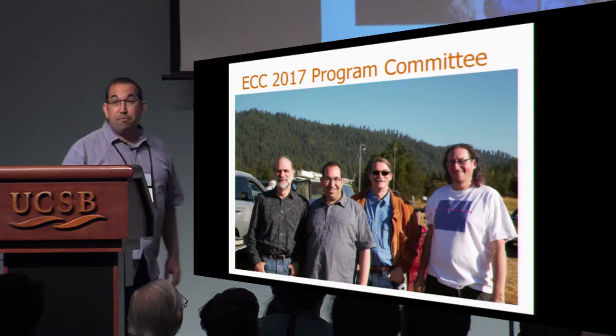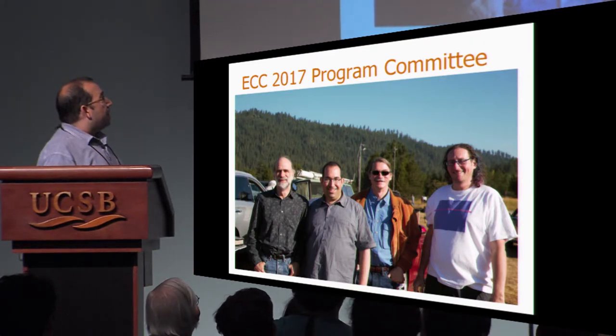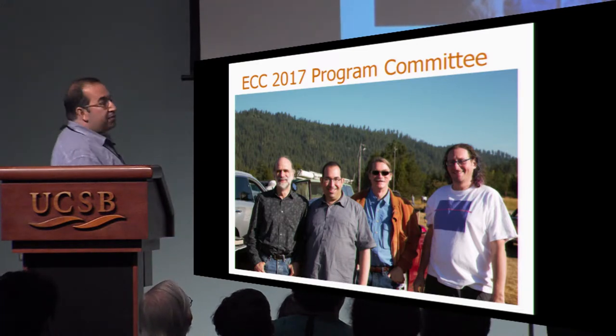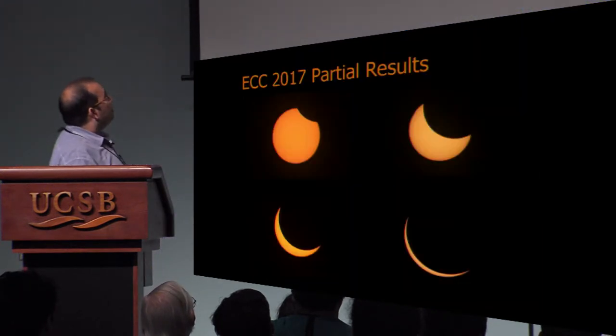Here's the program committee for ECC 2017. That's also everybody who submitted, so our acceptance rate was 100 percent. But what you really want to know is the results, right? That's the important thing. So here are some partial results.